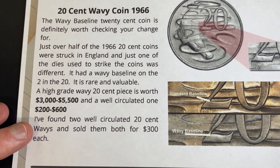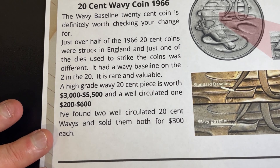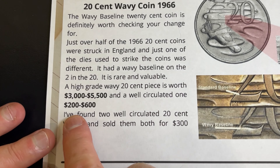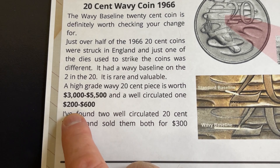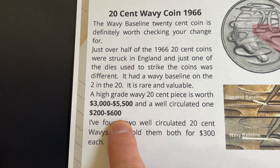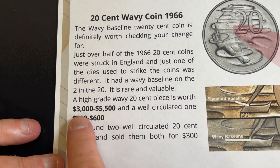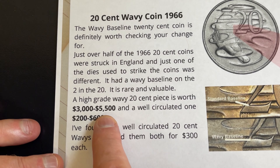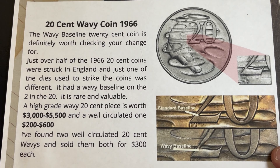They don't know exactly how many of those coins got out into circulation, but in worn condition — like the one right here — selling prices between about $200 and $600 are what you can expect. In really good condition, the higher grades, between $3,000 and $5,500 is what you can expect those coins to sell for.